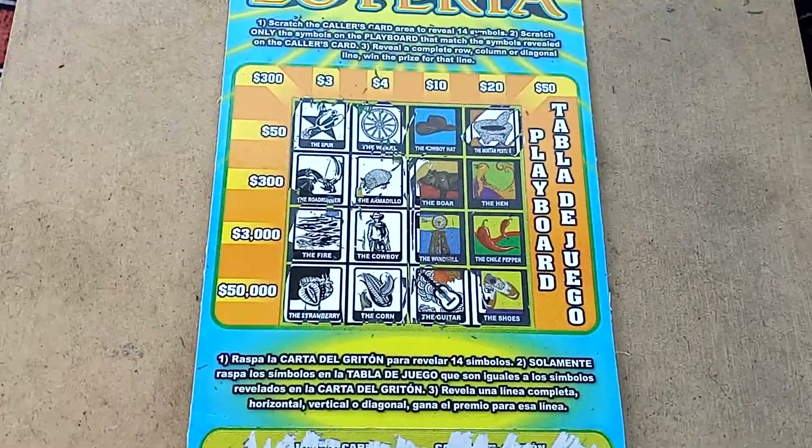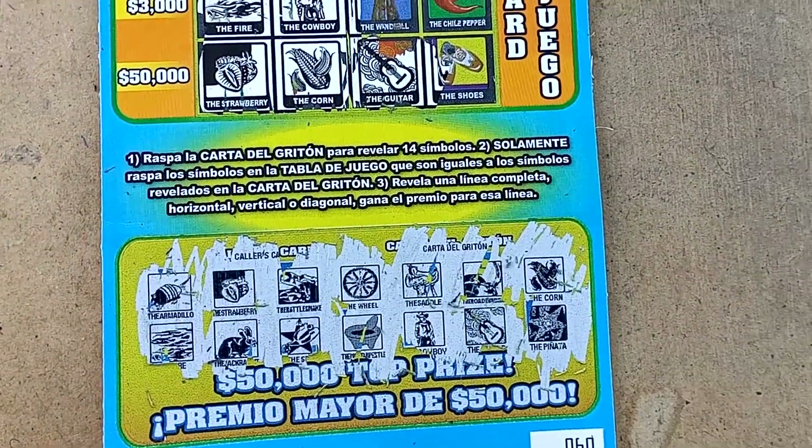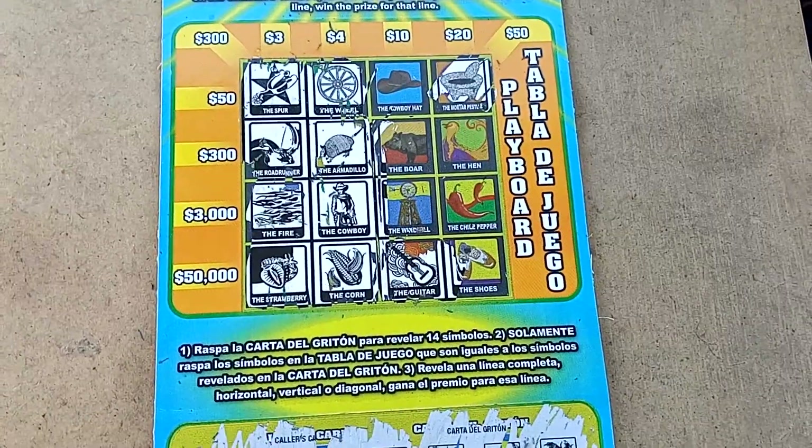All right, guys, that's Loteria Lunes for you. Hope you like it. If you like this video, leave a like. If you dislike this video, leave a dislike. If you want to see more, subscribe. Laters. Scratch responsibly.